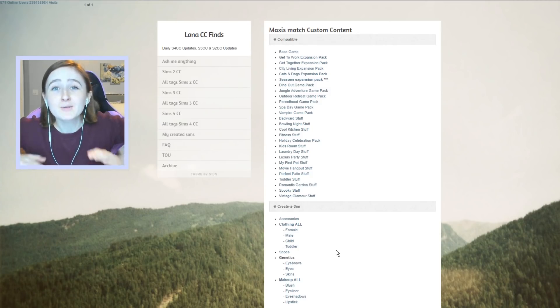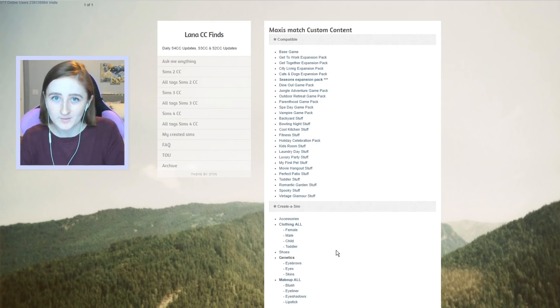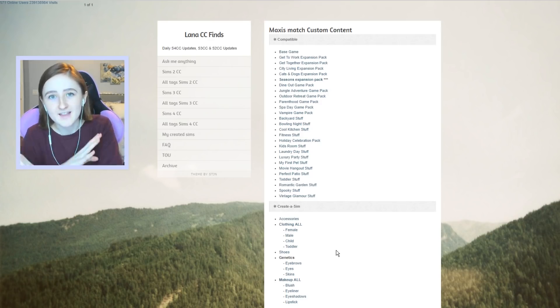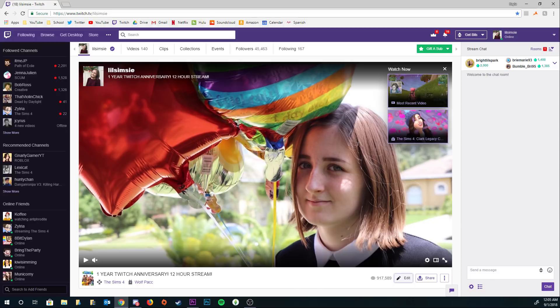Hi everybody, it's Kayla and welcome back to another custom content shopping video in The Sims 4. Today we're delving back deep into the world of CC and downloading hopefully a lot more things because I just need to ruin my game more. We're on my favorite website — I'll link it down below — this person reblogs everything ever made for The Sims 4. It's so helpful and you can filter through tags to get what you want. It's a dream come true.